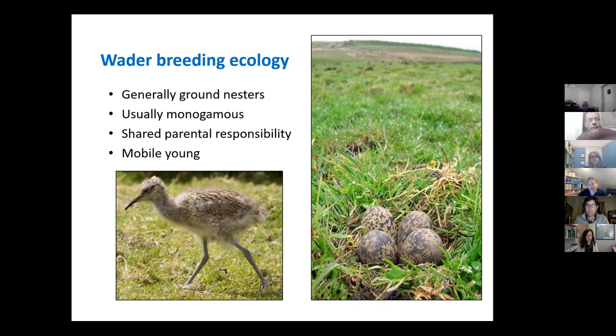They mostly nest on the ground — all our ones here in the UK nest on the ground, though in other parts of the world a few species nest in trees. Our ones here are monogamous, but there are exceptions around the world. Birds like the ruff, which sometimes winter on the coast here in the UK and breed in places like Norway and Finland, have an elaborate lekking display similar to grouse, and they're not monogamous — they'll have many, many partners.